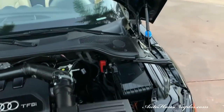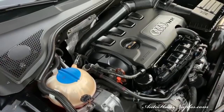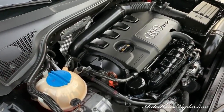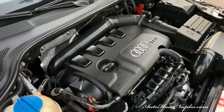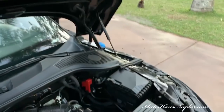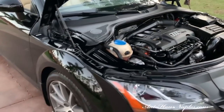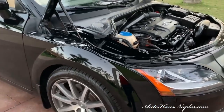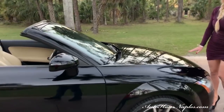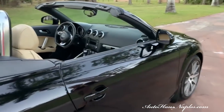This car is so much fun to drive — so easy to handle, it is absolutely phenomenal. Under the hood we have a 2.0 liter turbo inline four which produces 200 horsepower and 207 foot-pounds of torque. Trust me, that is plenty to get you where you need to go because this car just zips around like nothing else — so easy and fun to drive.